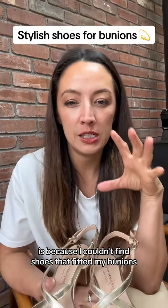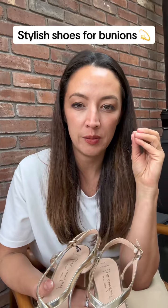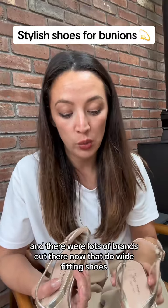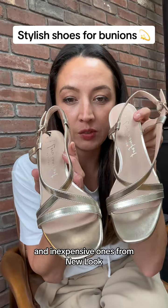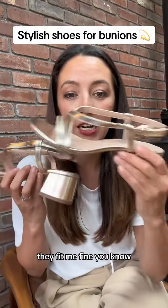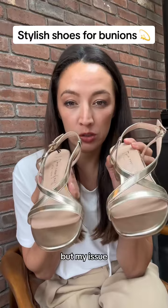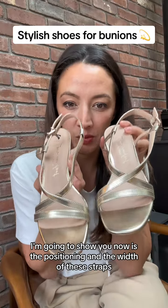One of the reasons I started the business is because I couldn't find shoes that fitted my bunions. When you've got bunions, your feet are wider at the front. There are lots of brands out there now that do wide fitting shoes — these are just some inexpensive ones from New Look, they are wide fit — and from a width point of view they fit me fine and would be super comfortable for somebody who had wide feet. But my issue, which I'm going to show you now, is the positioning and the width of the straps.